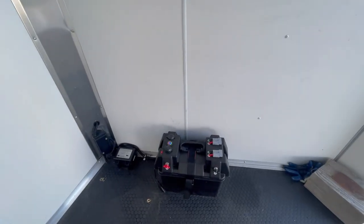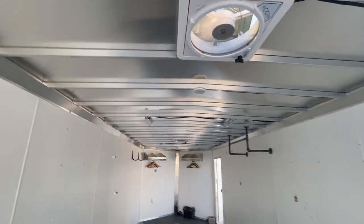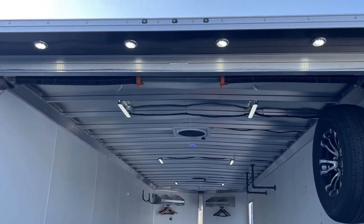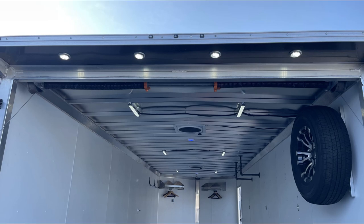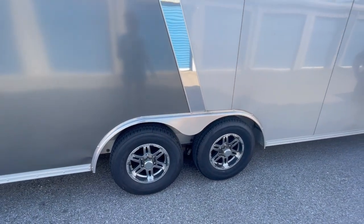There is a lithium battery and a 110 electrical outlet. There are two roof vents with battery-operated fans, eight battery-operated interior LED lights, and four exterior LED loading lights. It has four new E-rated tires with less than 400 miles.